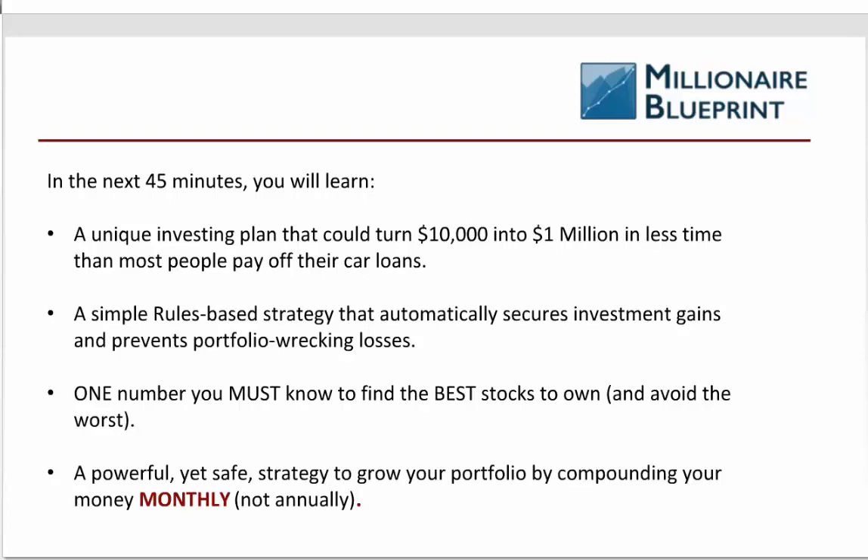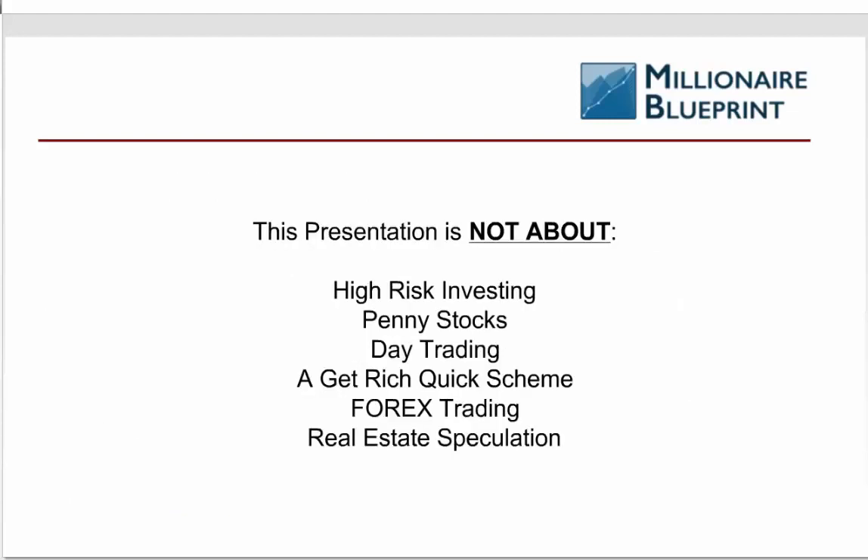It is a unique investing plan. In the next six to eight years, depending on what your starting capital is, it is a plan that can turn $10,000 into a million dollars — faster than most people pay off a car loan. It's also a simple rules-based strategy that automatically secures investing gains and prevents portfolio-wrecking losses. I'm going to teach you the one number you must know to find the best stocks to own and avoid, and show you how we compound our gains on a monthly basis instead of an annual basis.